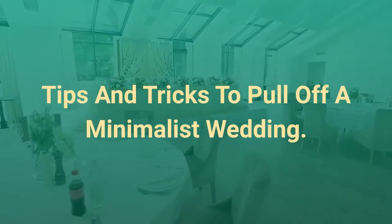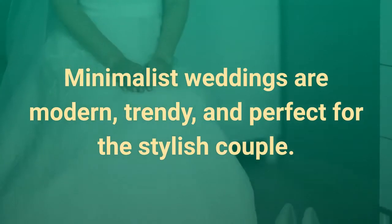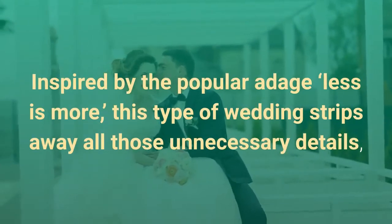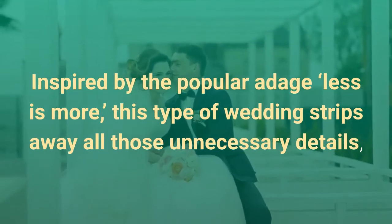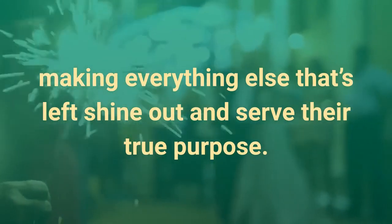Tips and Tricks to Pull Off a Minimalist Wedding. Minimalist weddings are modern, trendy, and perfect for the stylish couple. Inspired by the popular adage, less is more, this type of wedding strips away all those unnecessary details, making everything else that's left shine out and serve their true purpose.